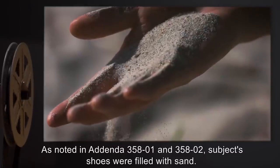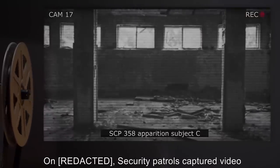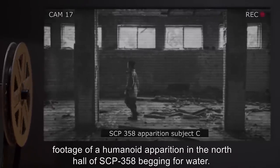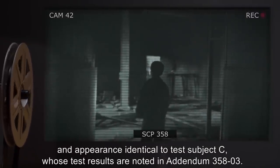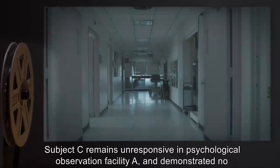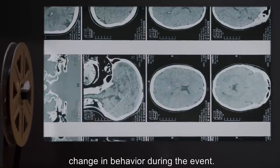Addendum 358-4: Security patrols captured video footage of a humanoid apparition in the north hall of SCP-358 begging for water. Comparison of video footage confirms that the apparition appears to exhibit mannerisms and appearance identical to Test Subject C, whose test results are noted in Addendum 358-3. Subject C remains unresponsive in psychological observation facility A and demonstrated no change in behavior during the event.